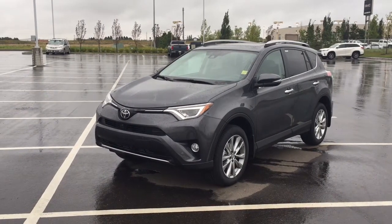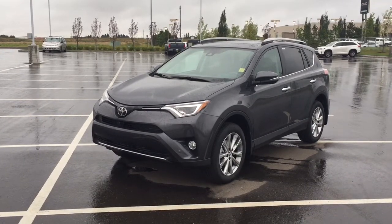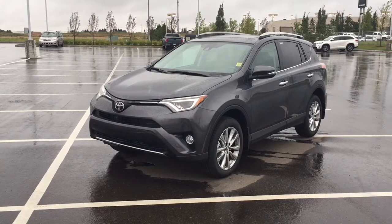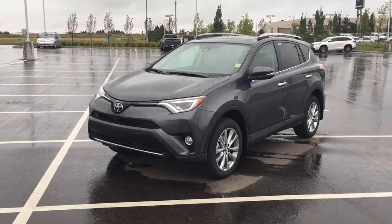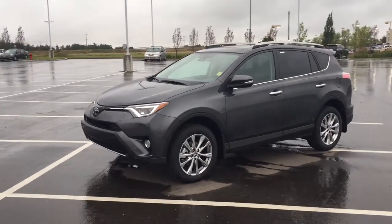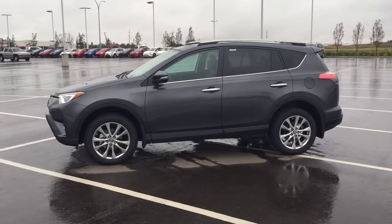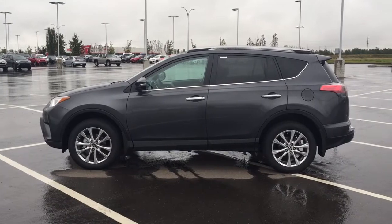Hello folks, welcome to Sherwood Park Toyota located at 31 Audubon Road in Sherwood Park, Alberta, Canada. Today I'm going to be showing you this new Toyota RAV4 Limited. The most notable features on the Limited are its 360 degree backup camera, its parking sensors, as well as its navigation system. I'm going to go through a couple more features on the inside and outside of the vehicle to get you better familiar with this new Toyota RAV4 Limited. Let's get started.